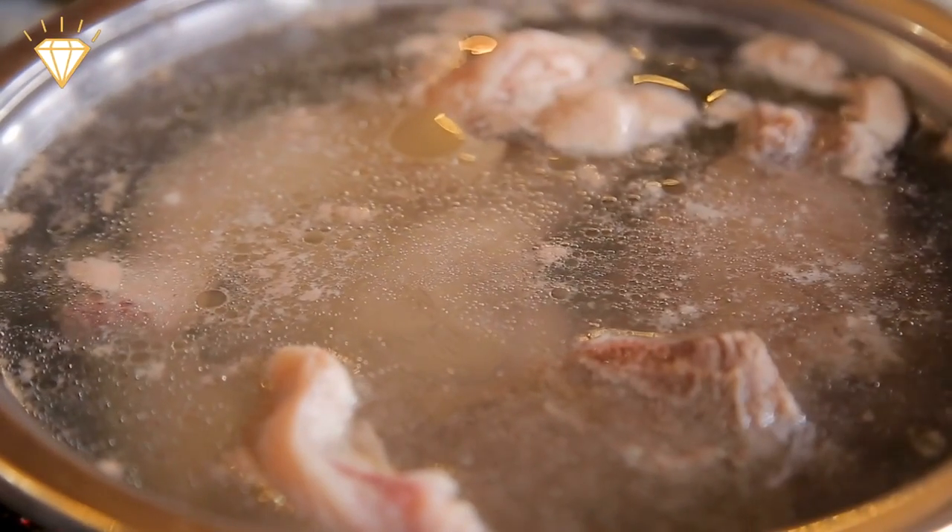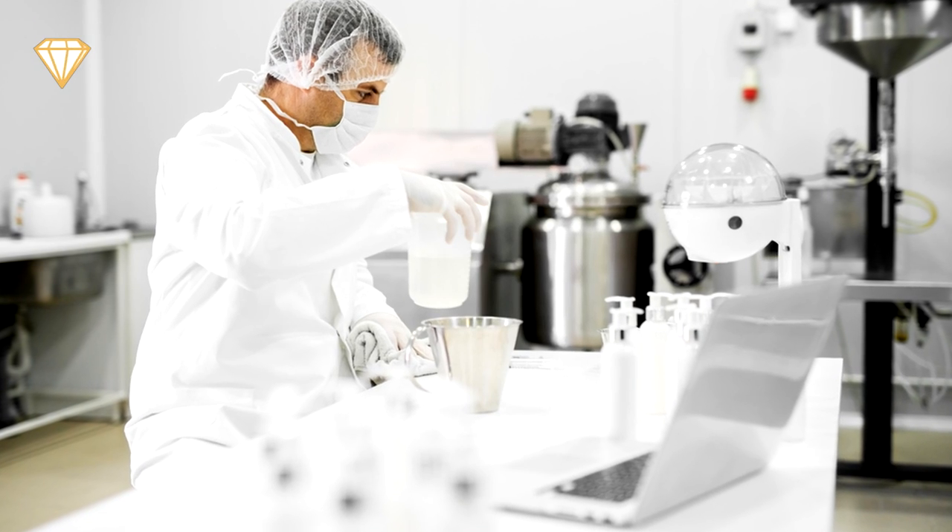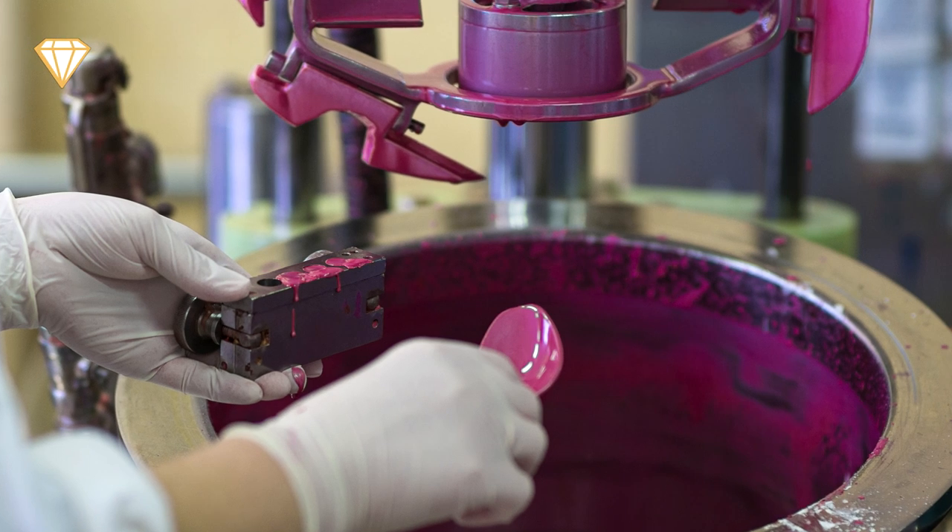These waste products are boiled and a gelatin layer forms on top. This gelatin is then purified by removing unwanted fats and salts before adding it to your favourite lip-plumping lipstick.